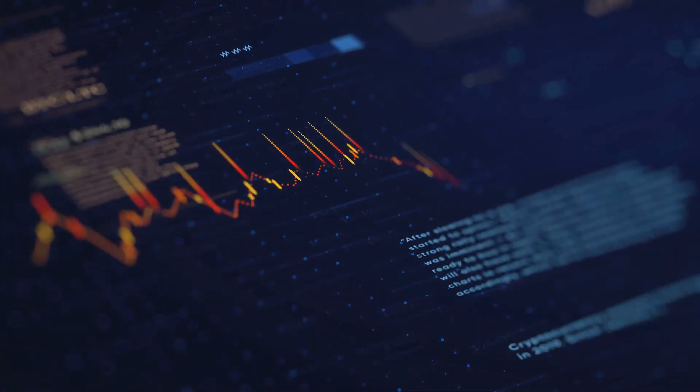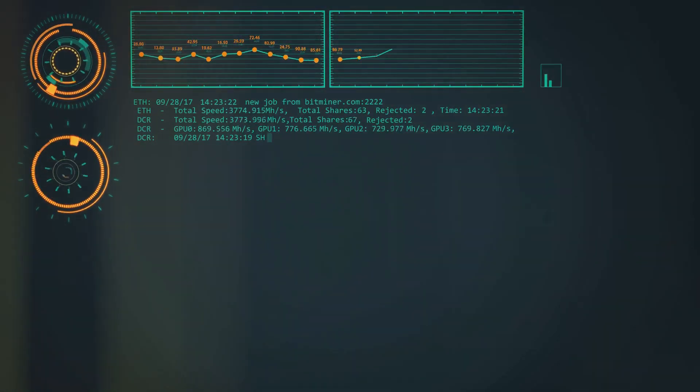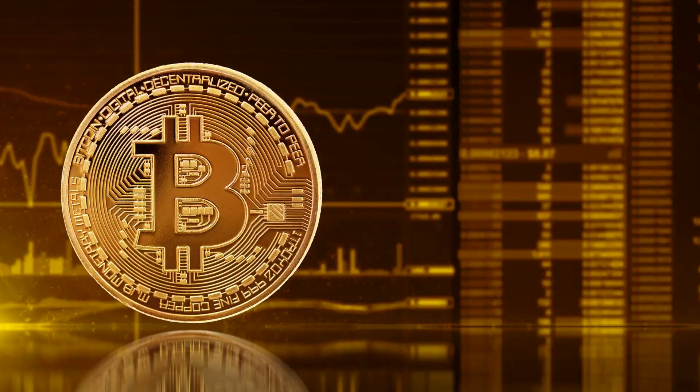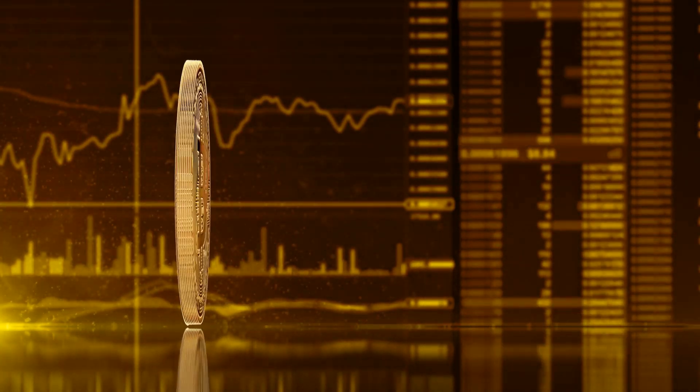Additionally, the v26.0 upgrade introduces changes to Remote Call Procedures and Bitcoin's graphical user interface, enhancing overall user experience. The Bitcoin Core v26.0 upgrade represents a significant stride towards secure bitcoin transactions.